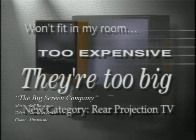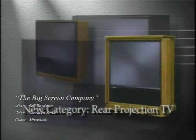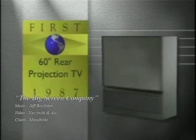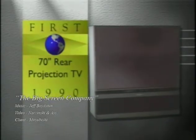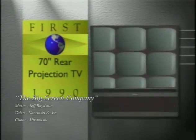History, however, has proved Mitsubishi right. Mitsubishi has continued to redefine big-screen TV with the world's first 60-inch and the world's first 70-inch big-screen — the world's largest rear-screen picture, about six times larger than a 26-inch television.